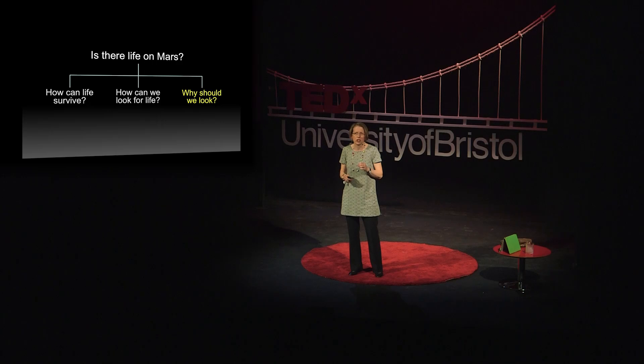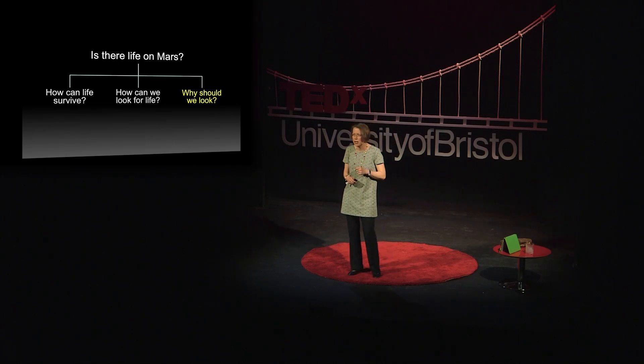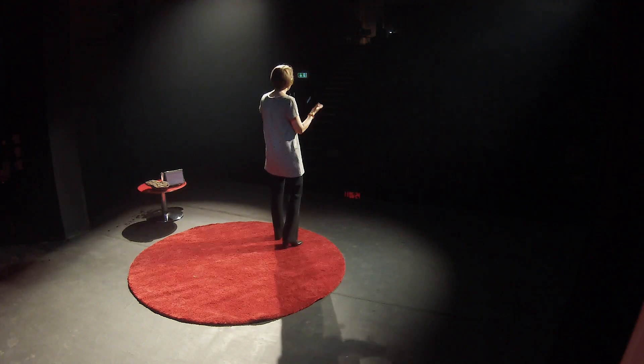So that answers our second question, how can we look for life. I did an earlier version of this talk for my sister, who works in a council where there are serious cuts. And she said, you know, Lucy, I'd really like to care about whether there's life on Mars, but couldn't we spend that money on solving our problems here on Earth first. I could reply that the money spent on Mars and space exploration doesn't get launched into orbit — most of it goes on the salaries of thousands of highly skilled workers in a high-tech industry here on Earth. And they pay their taxes, they support the economy, and they develop amazing technologies like better breast cancer diagnosis, hurricane monitoring, weather prediction, and so on — and those benefit everyone.